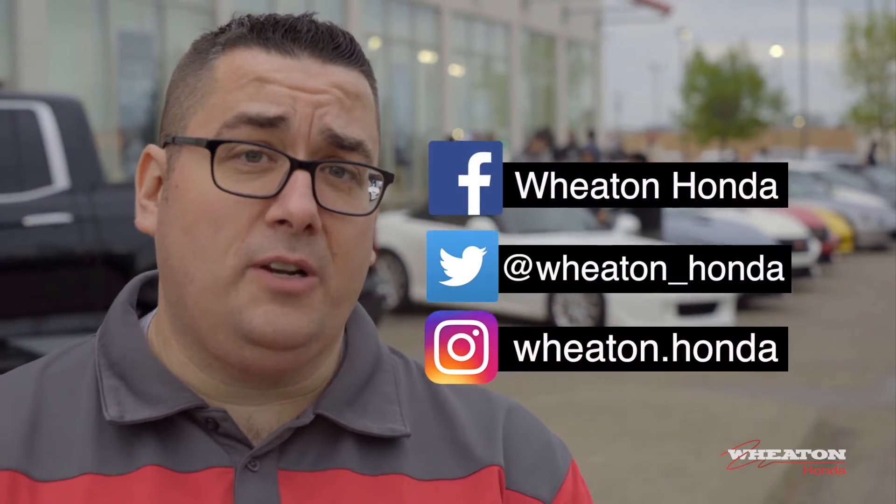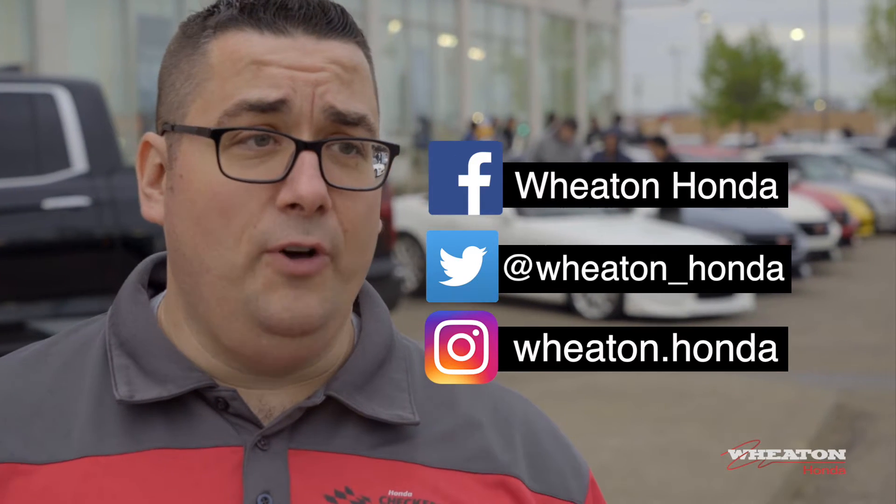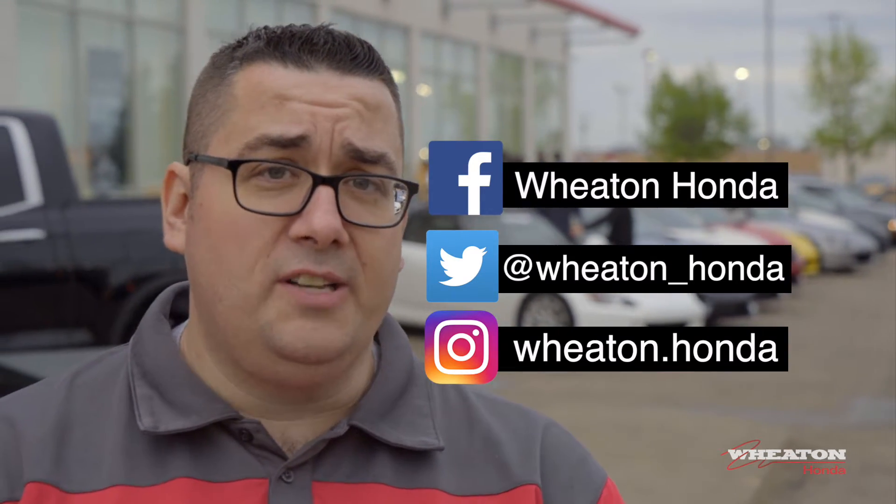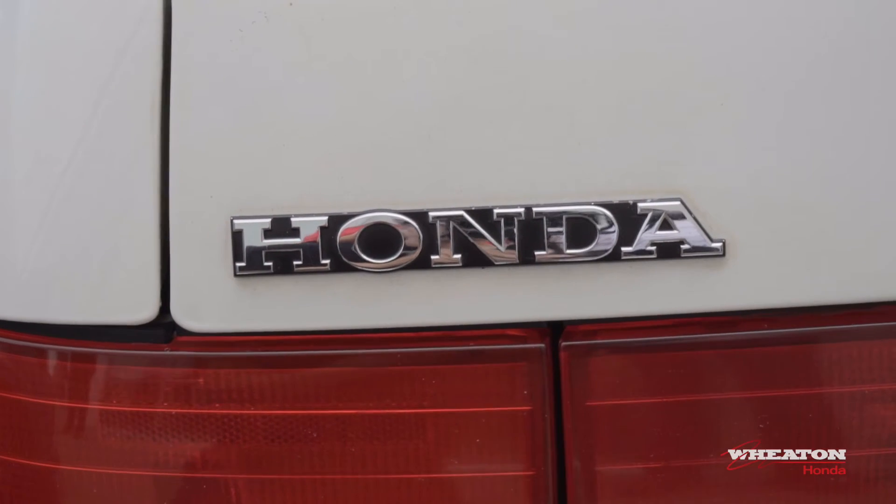Thank you so much to everybody who attended Wheaton Honda's inaugural tuner night. This is something we're going to do again — it's been a great success. Please reach us on Facebook, Twitter, Instagram, like the photos, share anything you took tonight. We'd love to see it and share with everybody else. Also want to shout a big thanks to all the tuner clubs who came out tonight and supported us. It's been phenomenal. We raised a lot of money for United Way and look forward to seeing y'all next time.